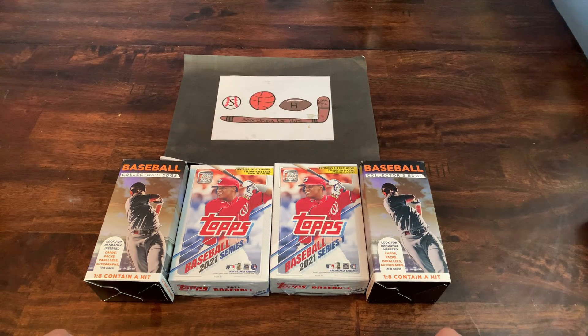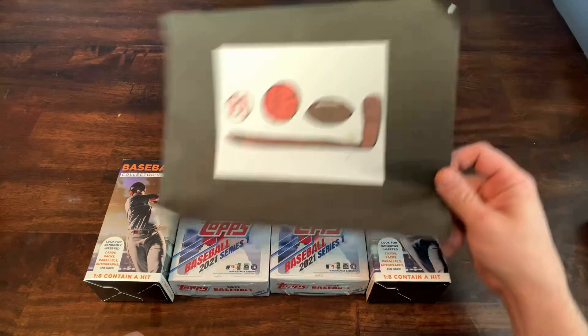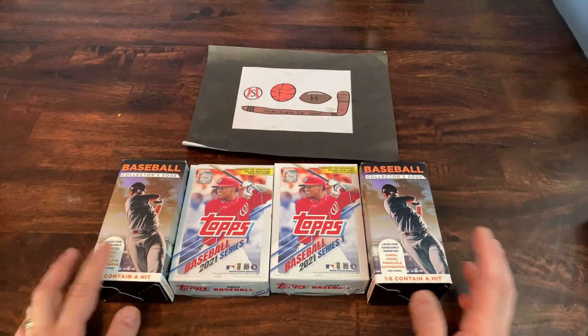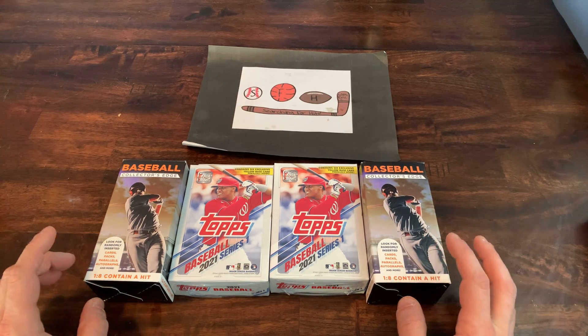What is up, everybody? Welcome to another brand new video. This is Searching for Hits with Eric. I am Eric. And today, bringing you some more cards that I found at my local Walgreens.